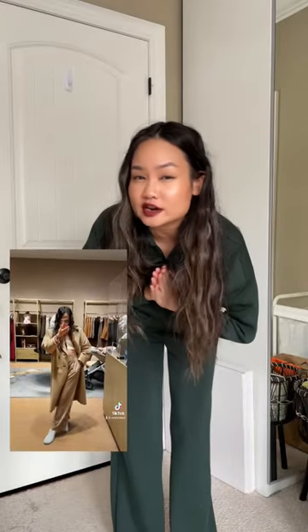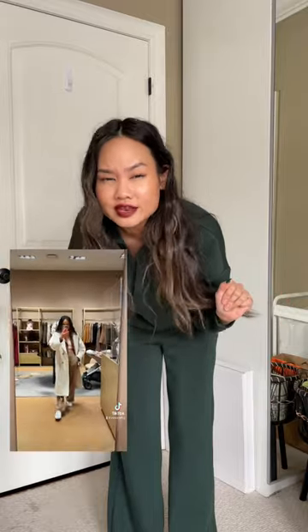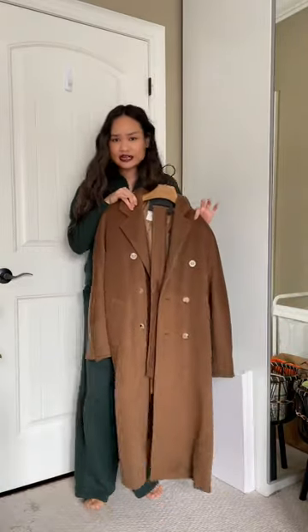You guys may have remembered when I tried on a bunch of coats at Max Mara — I fell in love with them and I found the color that I wanted. Essence had them on sale, so I had to pick it up.